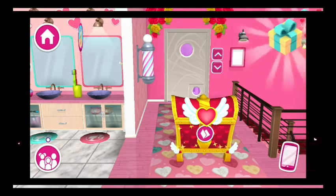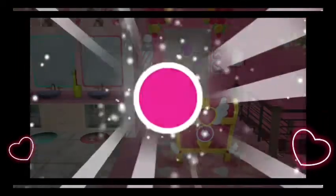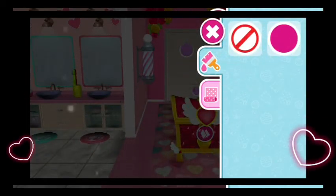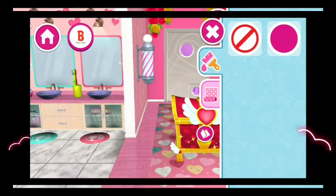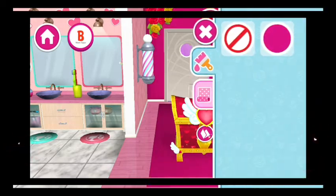And bam! A new gift is ready for opening! This is the paint tab. You can paint the walls and even the furniture. Just drag the color onto whatever you want to paint.